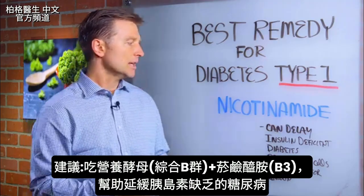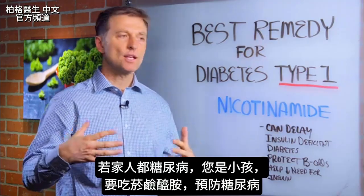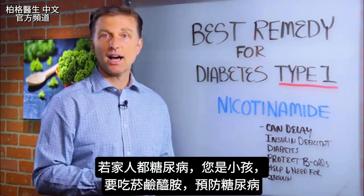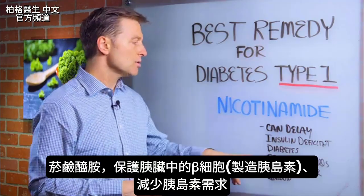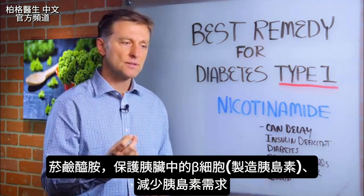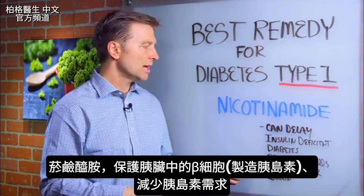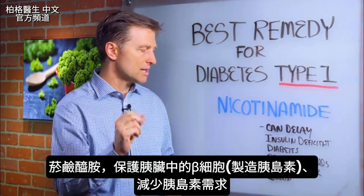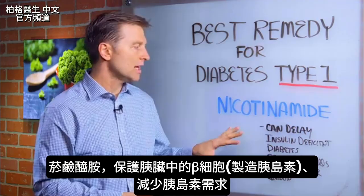What nicotinamide can do is delay insulin deficiency in diabetics. So if your family are all diabetics and you're a child, you want to be taking this to prevent it. It can also protect the beta cells — the beta cells in the pancreas are the cells that make insulin — so this nutrient can actually protect those cells. And lastly, it basically helps decrease the need for insulin in general.